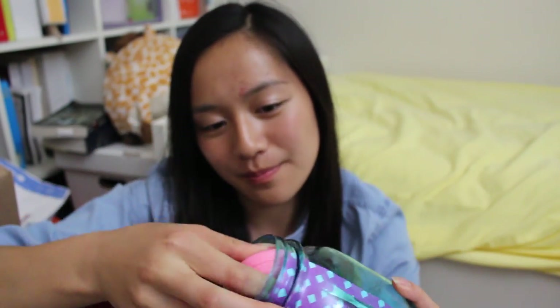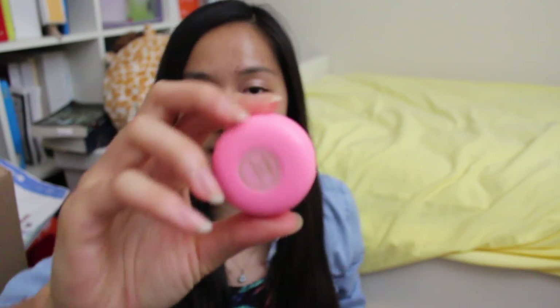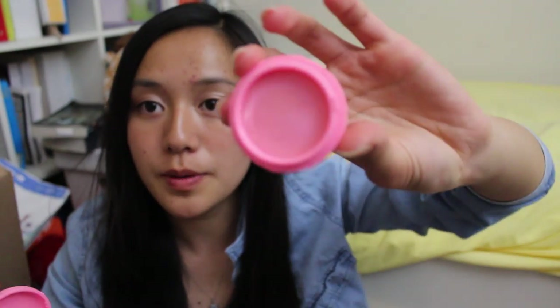Inside the jar there is a macaron — and I love macarons — and also what I think is a lip balm. It's shaped like a macaron, and if you twist it open, there's a little lip balm inside.